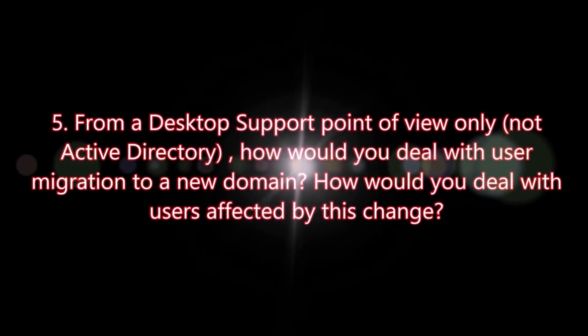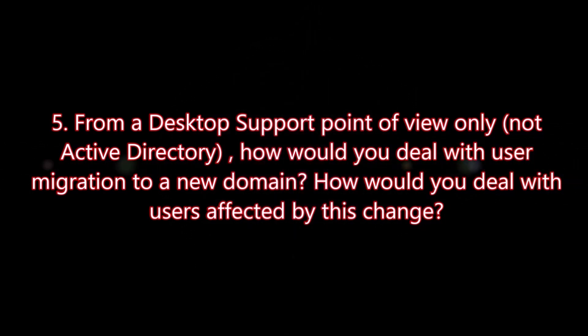Question number five: From a desktop support point of view, how would you deal with user migration to a new domain? How would you deal with users affected by this change?